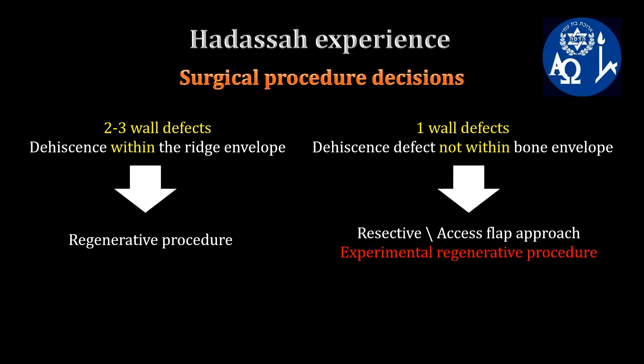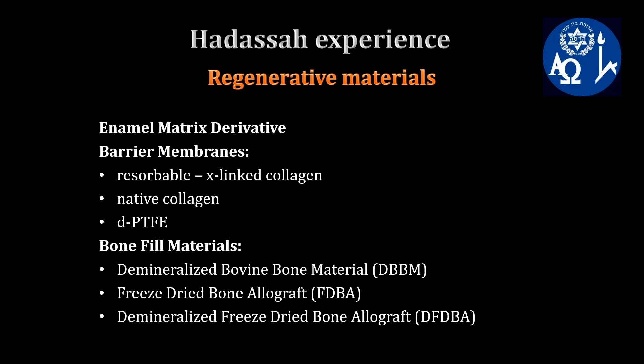Any other alternative would be regarded and explained to the patient as an experimental treatment. The materials we commonly use in our department are enamel matrix derivative, resorbable cross-linked membrane, native collagen, and non-resorbable dPTFE, as well as bone grafts such as xenograft, DBBM, and allograft — specifically FDBA and DFDBA.